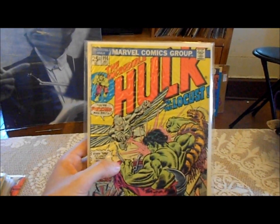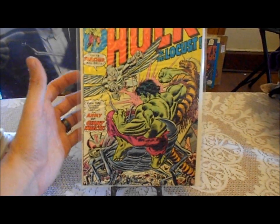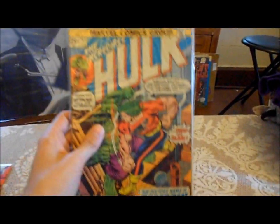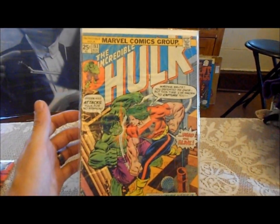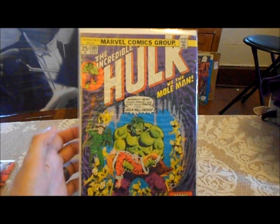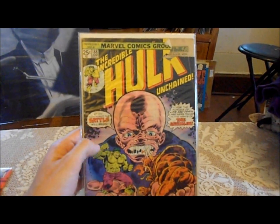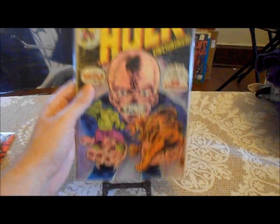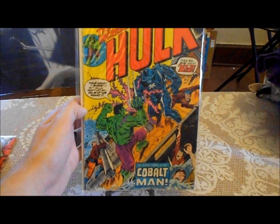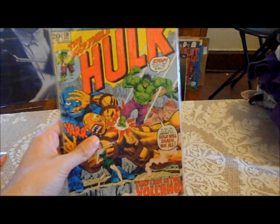Most of these I didn't already have — there's a couple I had but most of these I did not. I think I already have this one. This one's pretty beat up. Also 170.